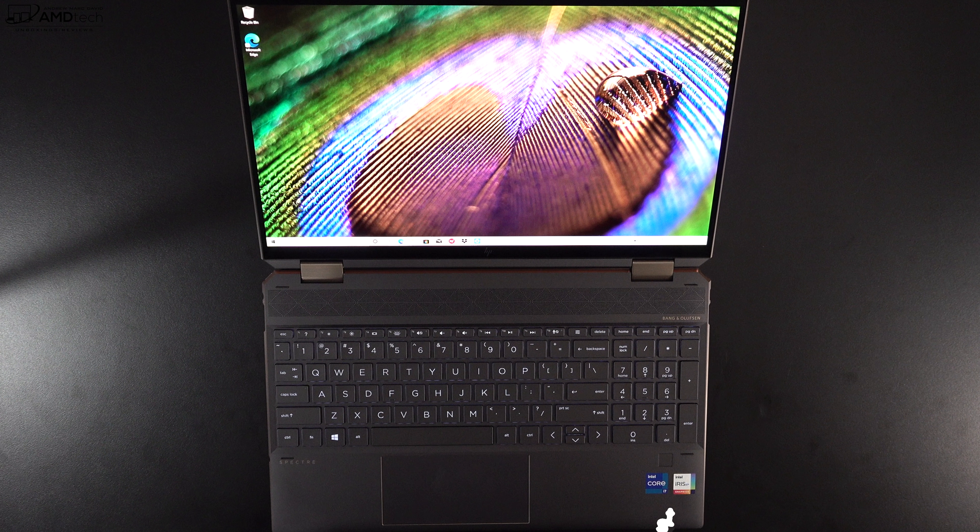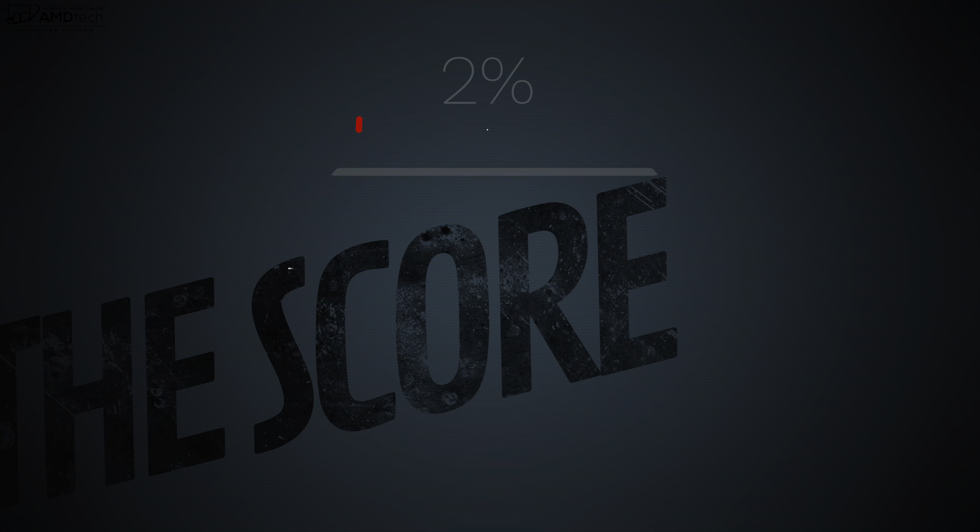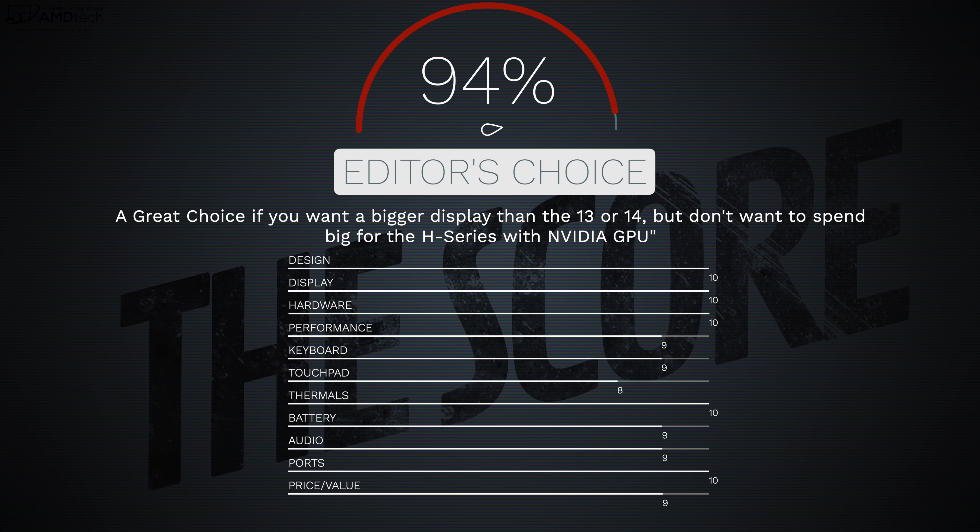Can I recommend the HP Spectre x360 15t with 11th gen Tiger Lake and integrated Xe graphics for early 2021? Yes — but keep in mind: if you need extra horsepower for 4K video editing or serious gaming, go with the H-series 45-watt CPU and dedicated NVIDIA GPU. If you want to save money, this version delivers nearly all the same benefits in terms of exterior, display, and features, with slightly better battery life. It retains my Editor's Choice for this category.